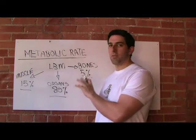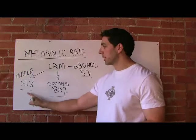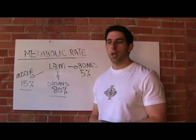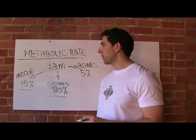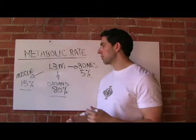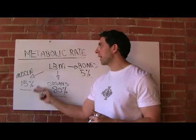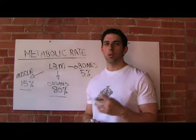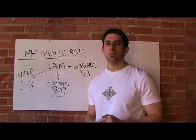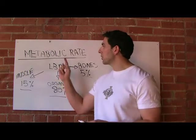Bottom line: your metabolic rate is pretty much fixed. Gaining or losing muscle mass really isn't going to affect it hardly at all — that's largely a myth. If you're trying to lose weight, building muscle will look good, but it's not actually going to affect how many calories you're burning. You're going to have to use a caloric deficit from eating less food. I would never rely on building muscle as a way to increase your metabolic rate.